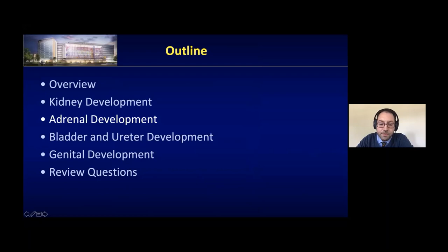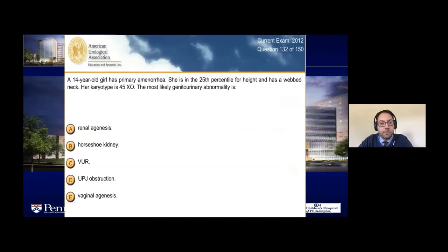Here's an in-service alert about adrenal glands. A 14-year-old girl presents with primary amenorrhea, short stature, and webbed neck. Karyotype is 45,XO — Turner Syndrome most likely. The associated genitourinary abnormality is horseshoe kidney.